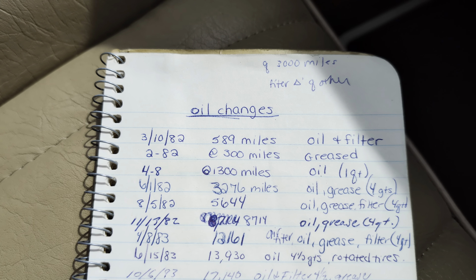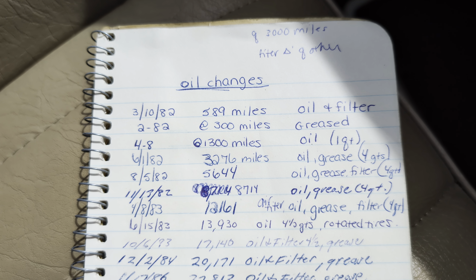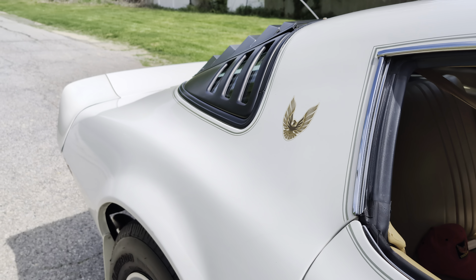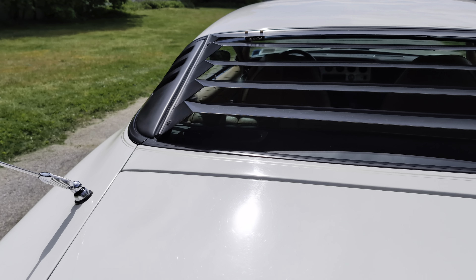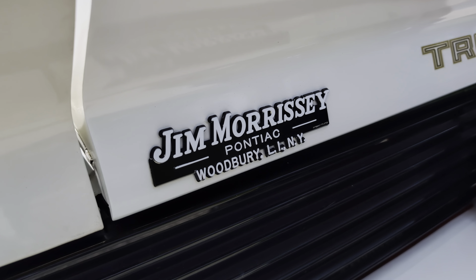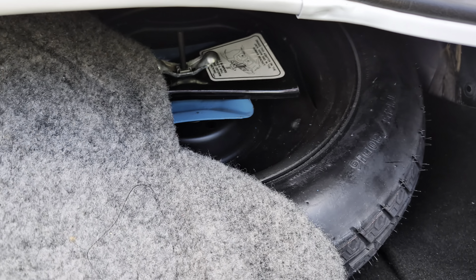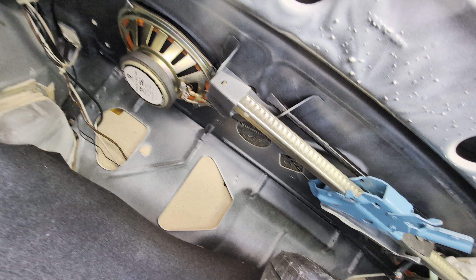Look at this — oil changes. First one: 1982 with 589 miles. That is astounding. Let's show the trunk first because that was my favorite spot. Jim Morrissey Pontiac, Woodbury, Long Island. Original spare — never been out of the car. Original jack — never been out of the car.